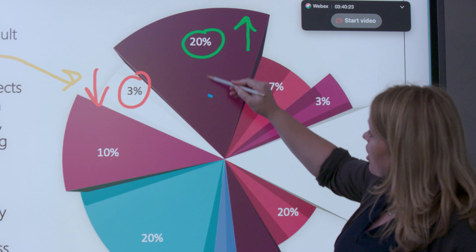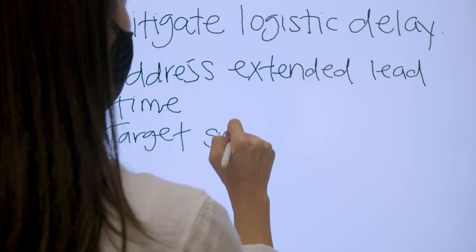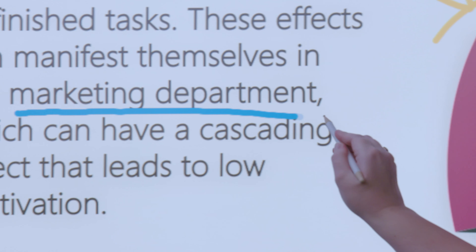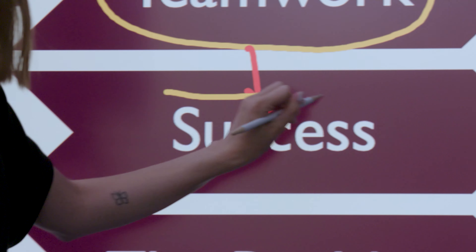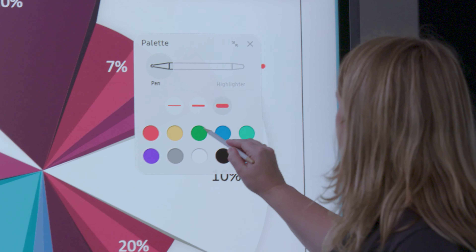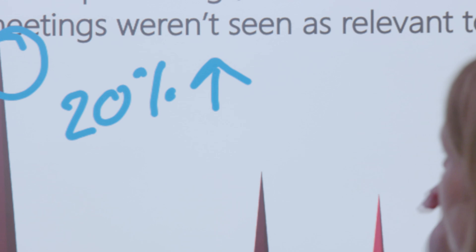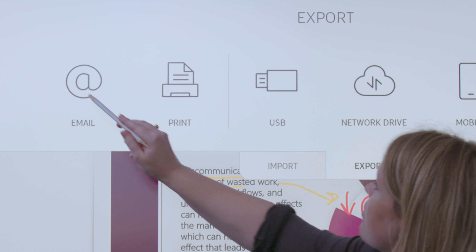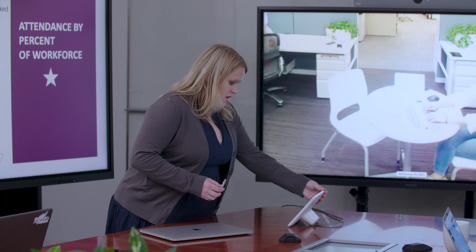Create immersive, lifelike experiences for your remote colleagues with industry-leading display technology, from the Samsung interactive display to high-resolution USB-C monitors. Paired with Cisco WebEx's high-definition video technology, your business can equip your remote employees with the same tools they're used to in the office for a seamless, connected work experience.